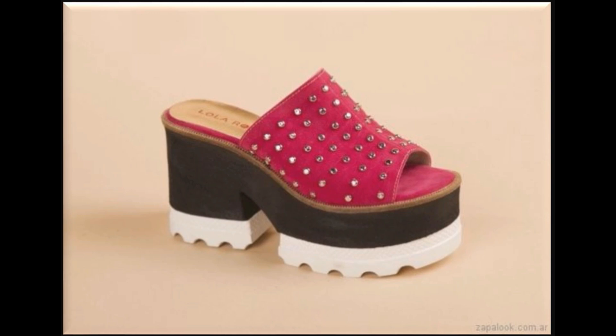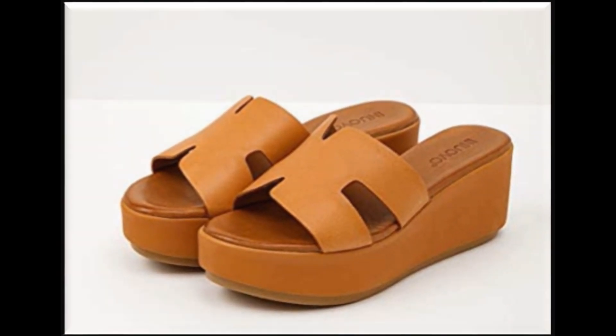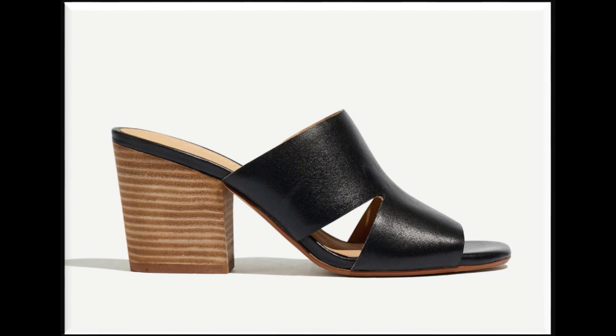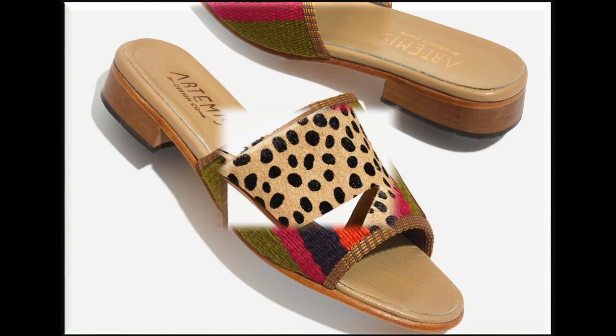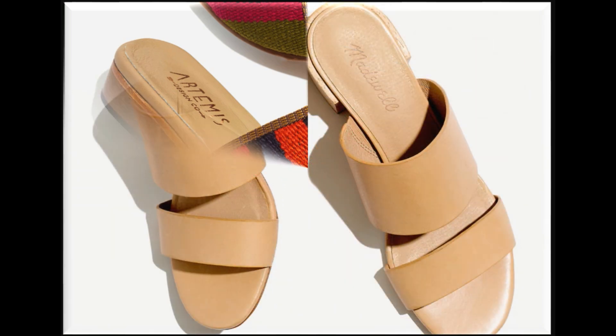If you are interested to see any other sort of different designs of footwear, you can ask in the comment section. Friends, if you are new here in my channel, please subscribe for more such informative and valuable videos. Also press the bell icon to get notifications of new uploads.